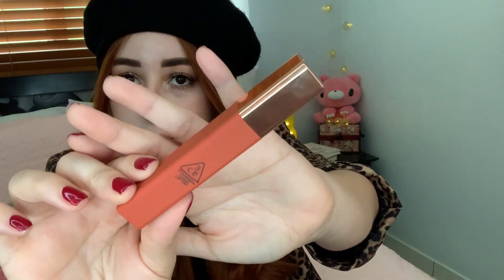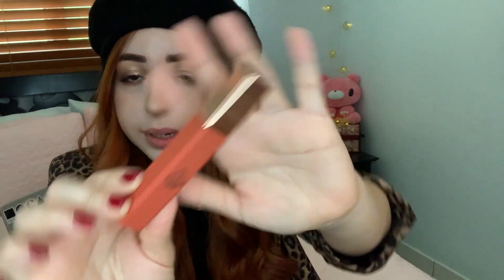On to the next shade — Beige Avenue. Something interesting we found out is that the color of the actual packaging does not actually portray the color inside. This one is pretty similar, but others are pretty off, so just know that.